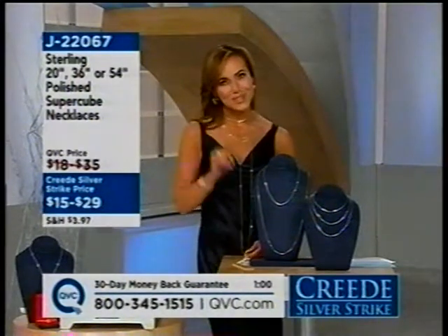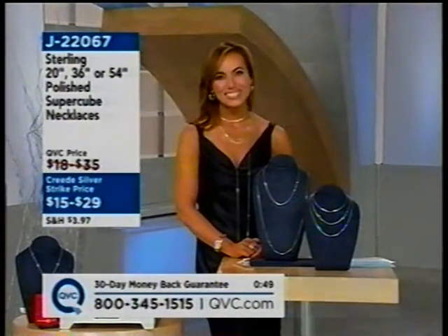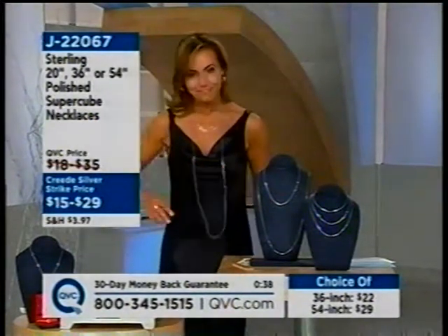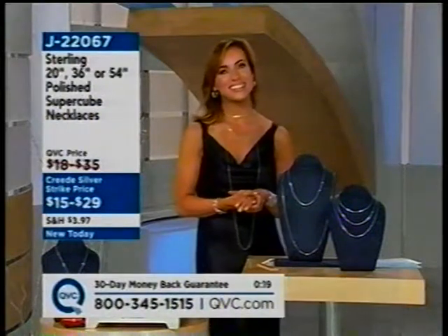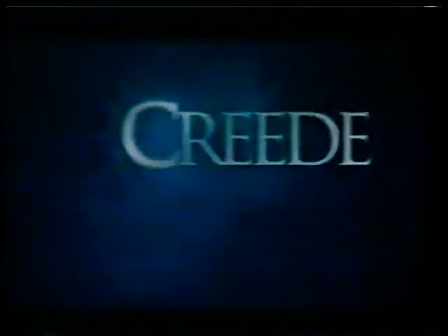We're going to say a quick hi to Sandra from Florida. Hi Sandra. I can't believe this — this is fabulous. I think you're great. How are you tonight? Fine, hot in Florida. What length did you get? I bought the 54. Is that cool? I know — I think it's fabulous. You can do so much with it. Suzanne has it doubled, one short, one long, and this is how long it's going to be if you just wear it all one length. Have a wonderful evening, Sandra. $15 to $29 for the 20, the 36, and the 54-inch, J22067. Grab that one because they're on advance orders and they're limited.